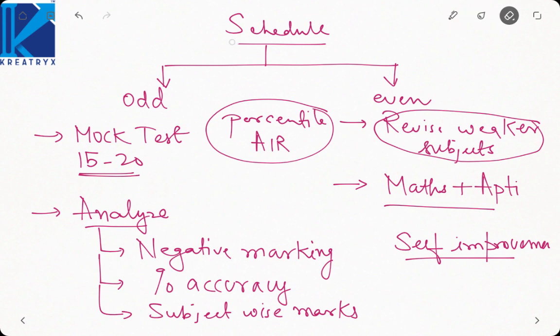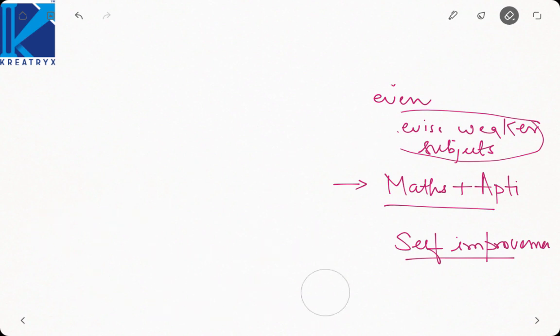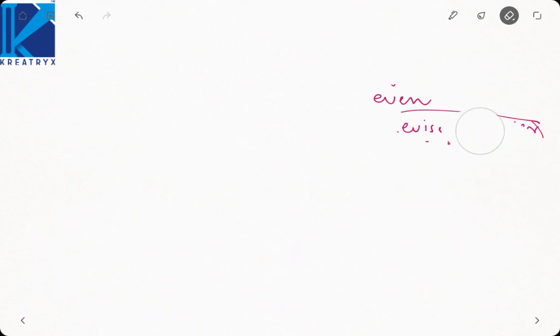Some non-technical points to take care of in this last month: first, you have to eat and sleep well. Do not compromise your sleep. If you get ill in this crucial time, you will lose a lot of days and that will not help your GATE preparation. So you must eat and sleep well so that you remain healthy and can focus on your preparation.